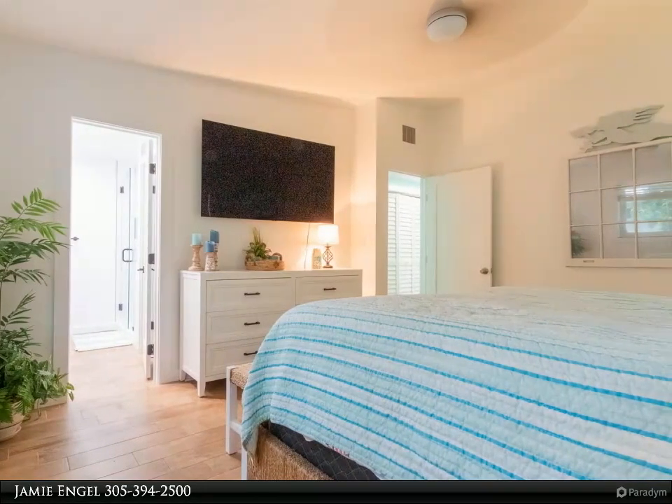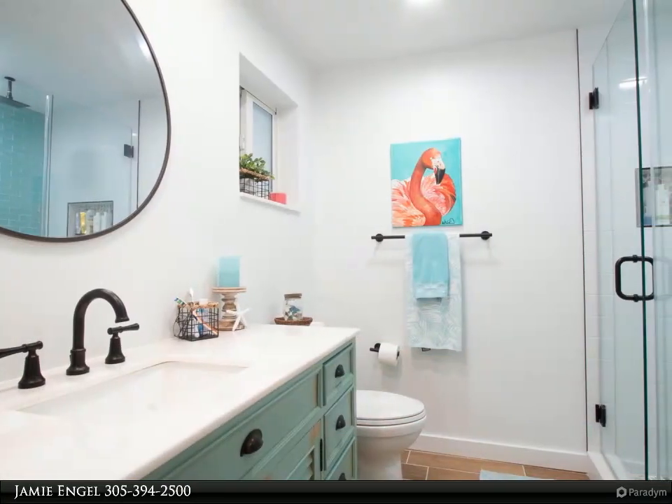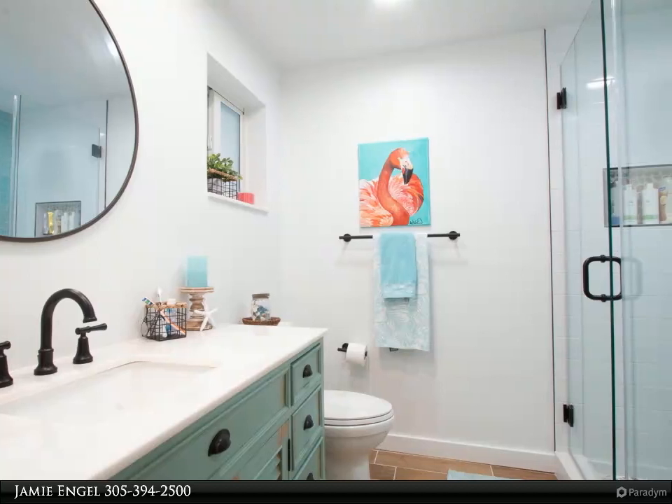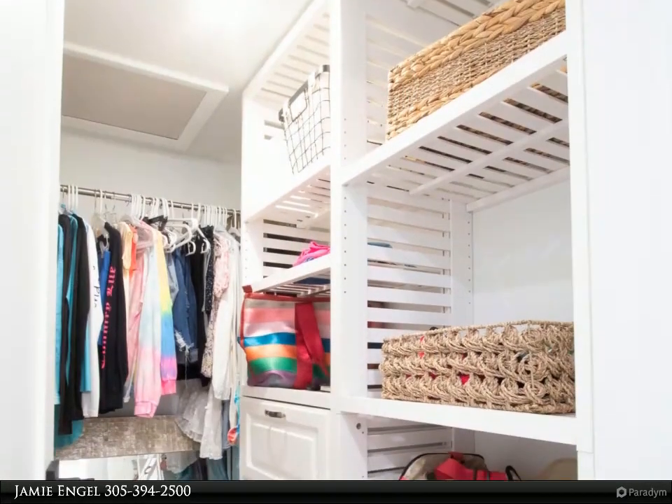Contact us to explore this island dream and own a piece of paradise. For more information, review the details below or contact Jamie Engel at 305-394-2500.